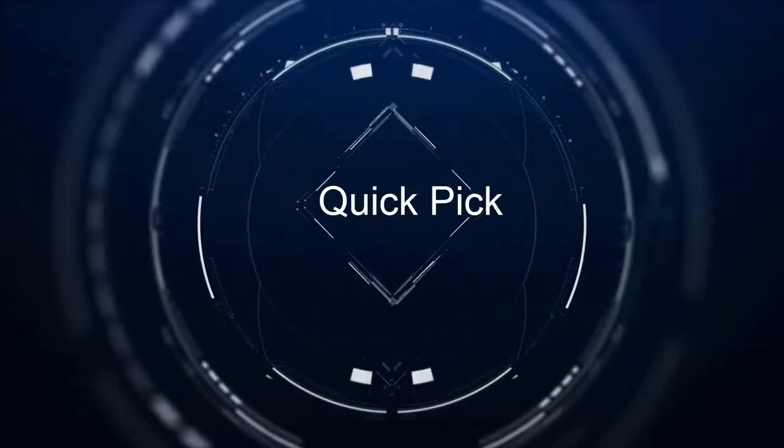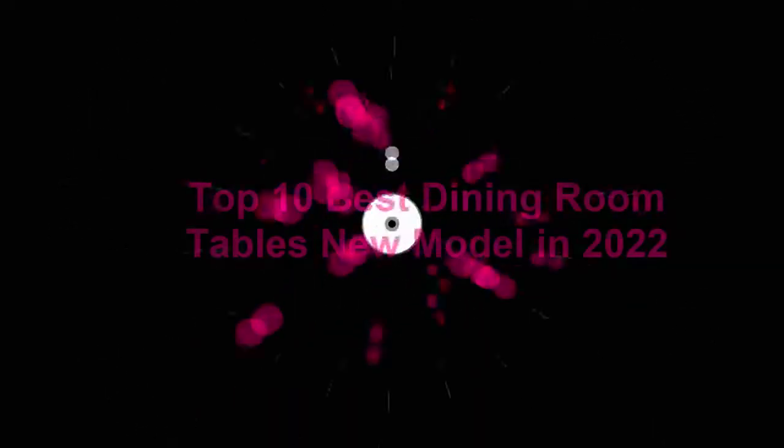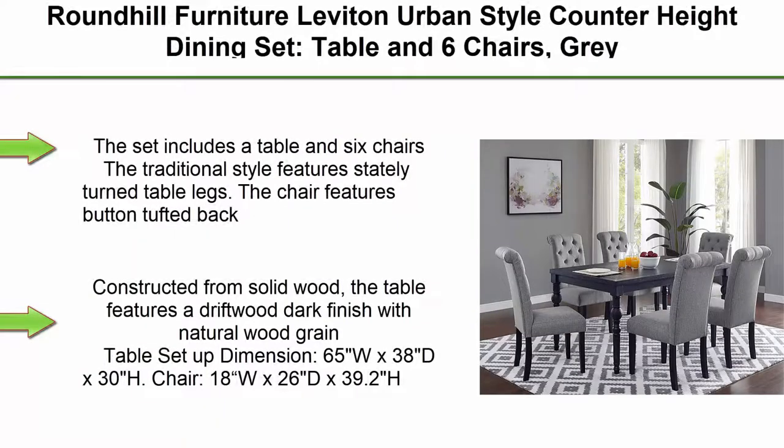Welcome to Quick Pick. Top 10 Best Dining Room Tables New Model in 2022. Top 1: Round Hill Furniture Leviton Urban Style Counter Heights Dining Set, Table and 6 Chairs, Gray.